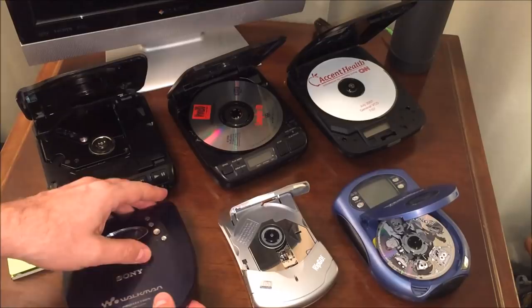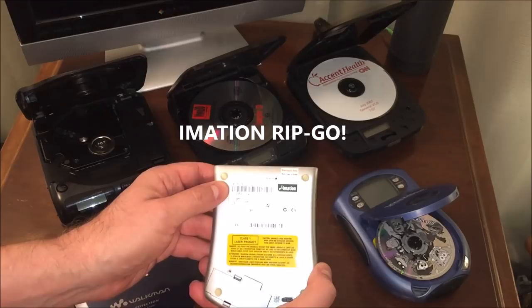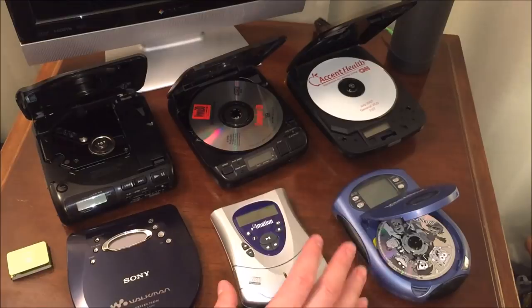Next in the roundup is the Imation Rip Go. This unit was made in the year 2001 and it is an MP3 CDR recordable system as well as a playback system for MP3 files, so it's really a CD burner as well as a player. It uses specifically the 8-centimeter or 3-inch compact discs.